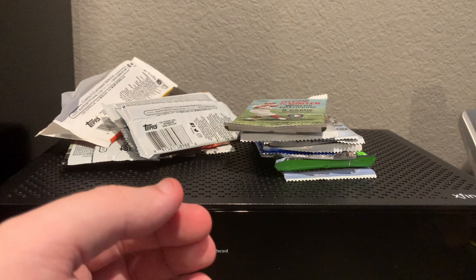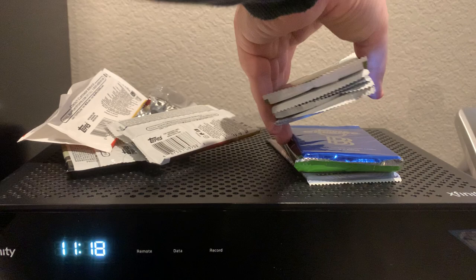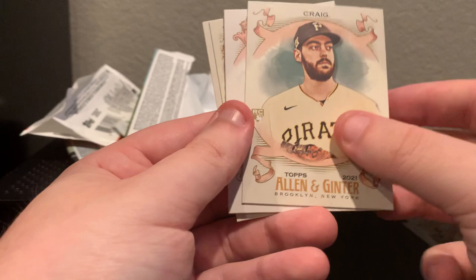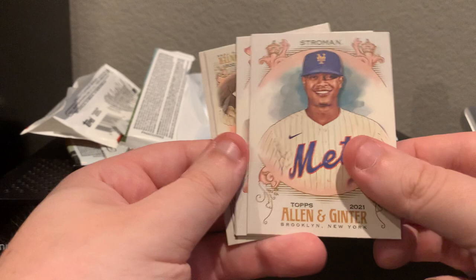We are about the halfway point, opening up Allen and Ginter. That might just be the mini. Duke Snyder, Lucas Giolito — I feel like there's two cards there. Will Craig, Marcus Stroman. Our mini is of Yoan Moncada, and we have Alex Bregman Historical Hits — October 29th — so that's definitely a postseason card, Game 5 of the World Series.